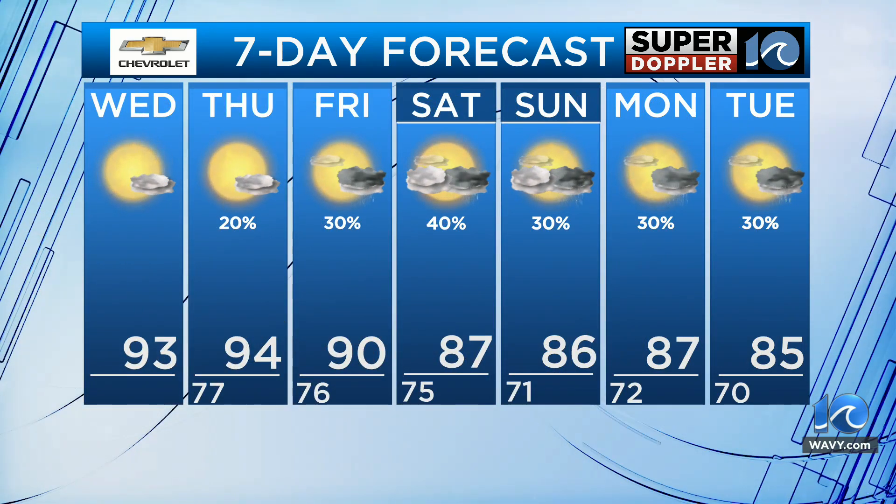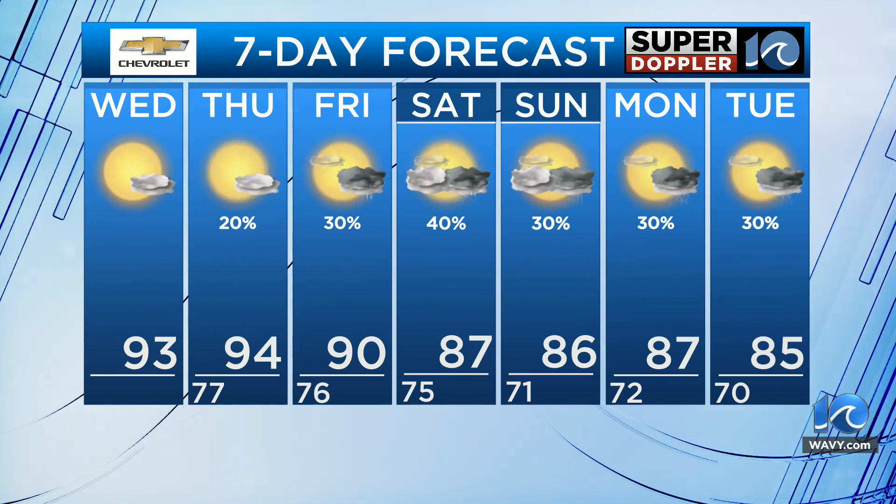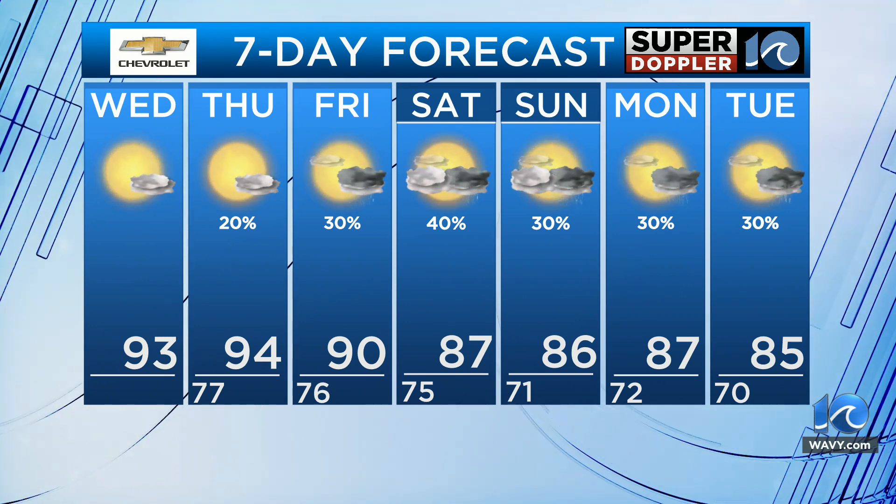94 tomorrow, then 90 on Friday, and then we've got 80s coming in for Saturday and Sunday — mid to upper 80s. There will be some scattered showers and storms. We're not looking at a lot, but some scattered storms are possible.